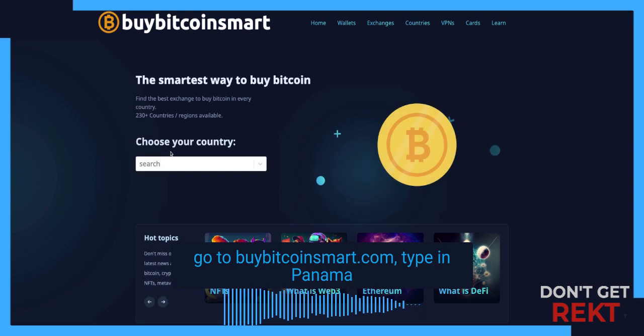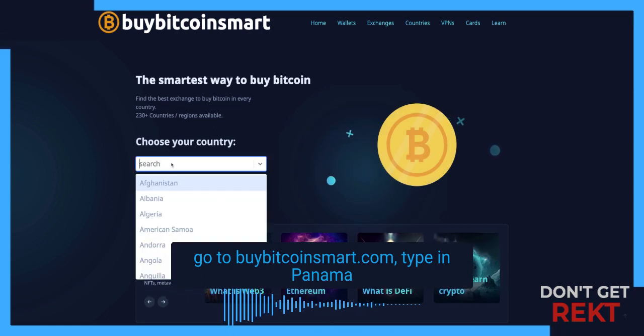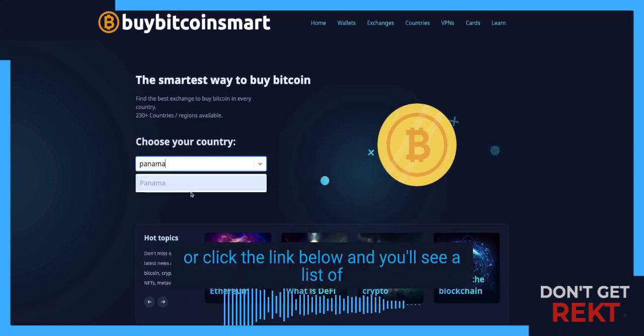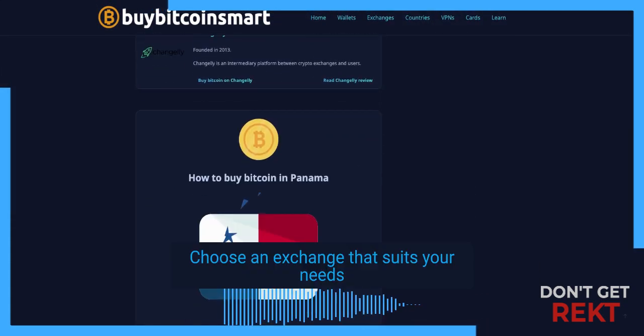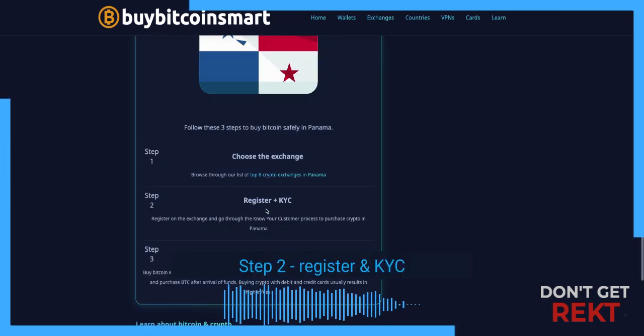To begin, go to BuyBitcoinSmart.com and type in Panama. Click the link below and you'll see a list of all the best exchanges to buy Bitcoin in Panama. Choose an exchange that suits your needs.